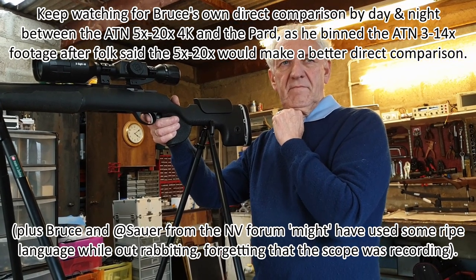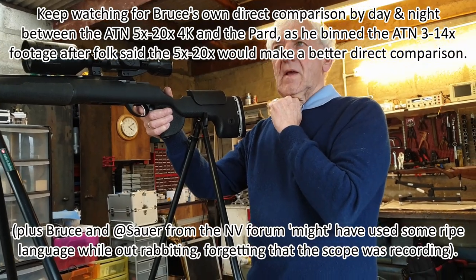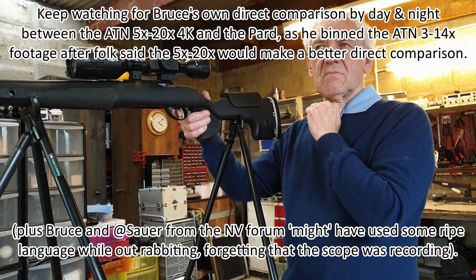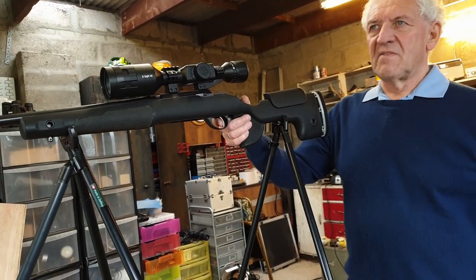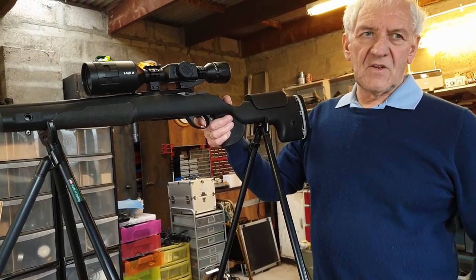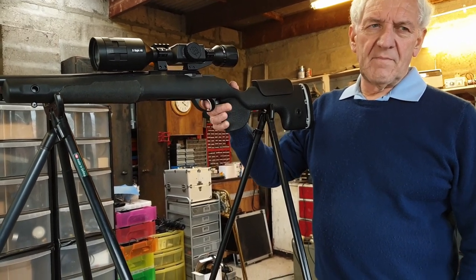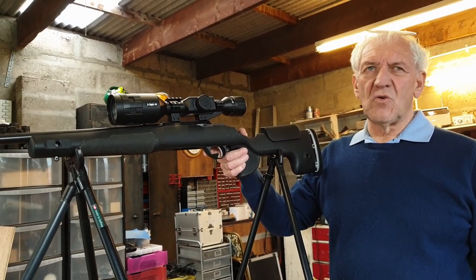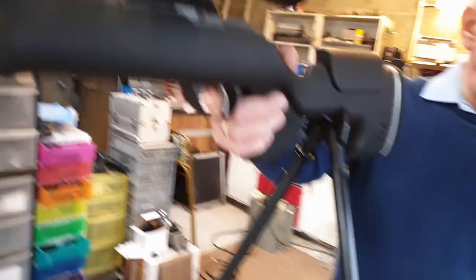One of the guys from Sportsman Gun Centre was saying the ATN is more of a rimfire scope, and I'm assuming he was meaning the 5 to 20. This 3 to 14, given the quality of the image, is an air gun or rimfire scope - FAC air gun and rimfire, yes. For centerfire use you're pushing it a bit.